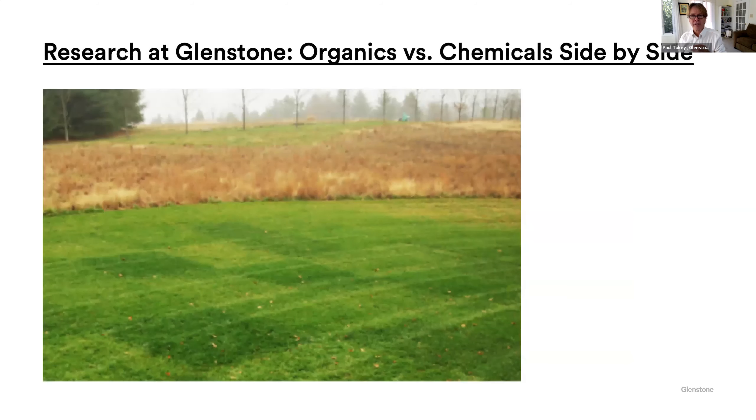We did some research side by side with the University of Maryland, and after three years they concluded — which we already knew — that there is no difference in the outcome between organics and chemical lawn care side by side. If someone tells you that organic lawn care doesn't work, what they're really telling you is they don't know how to work it. But if you don't believe it works, come to Glenstone and check it out.